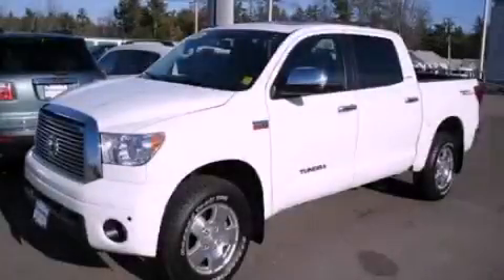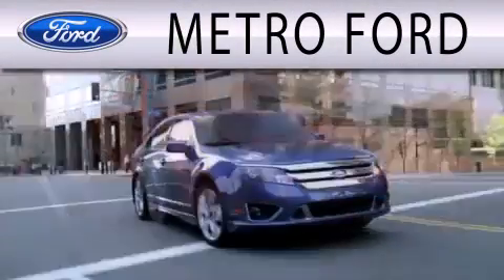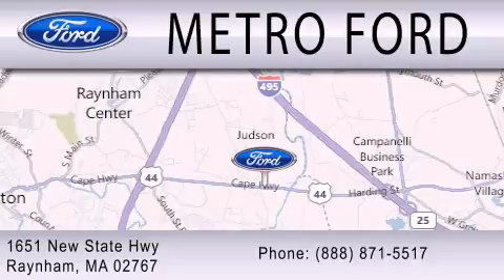Stop by today and test drive this vehicle for yourself. Metro Ford is dedicated to doing everything possible to ensure that the experience you have selecting your next vehicle is as pleasant as possible. We are located at 1651 New State Highway in Rainham.